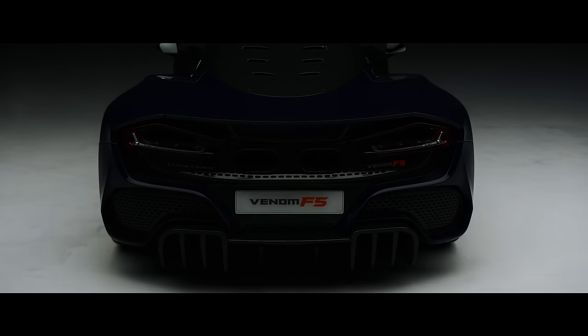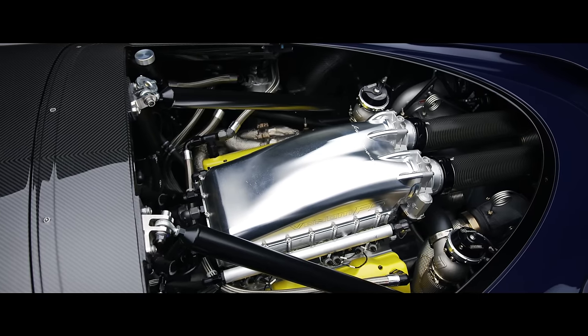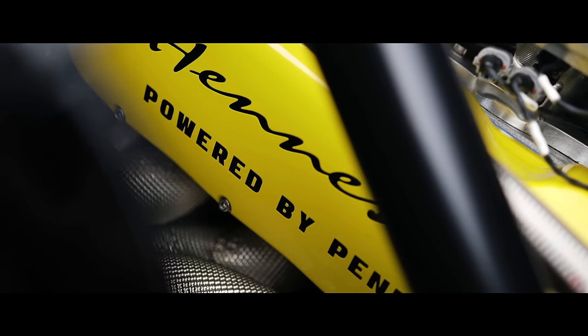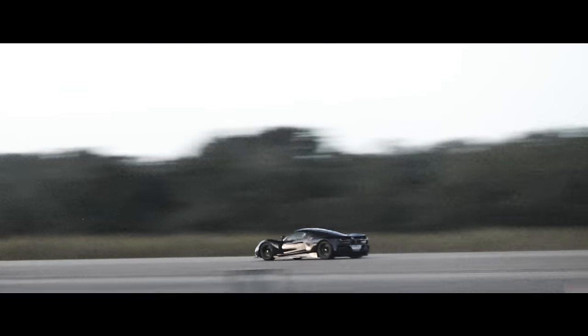It uses a 6.6 litre V8 LS engine that's been uprated with drag spec internals and giant turbos to produce 1,817 horsepower and 1,617 newton meters of torque. Its nickname is Fury and its purpose is to obliterate records.